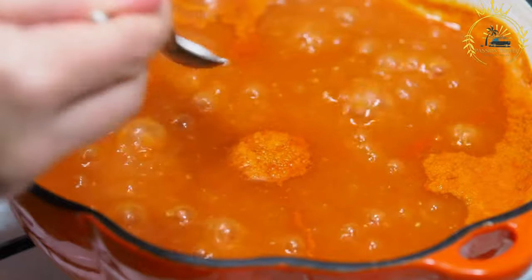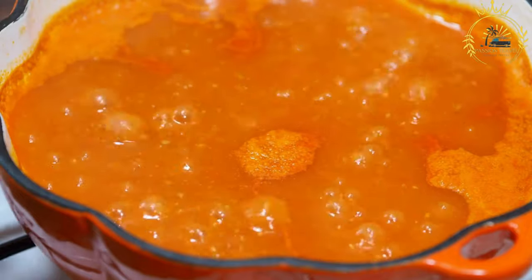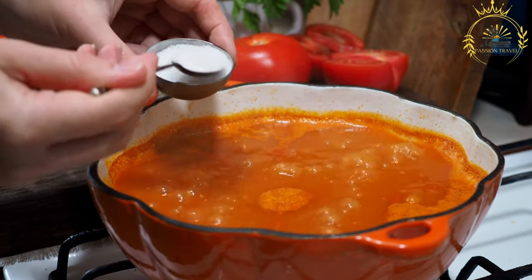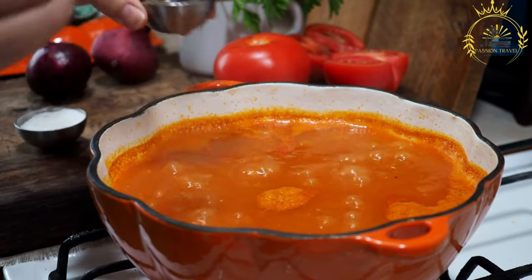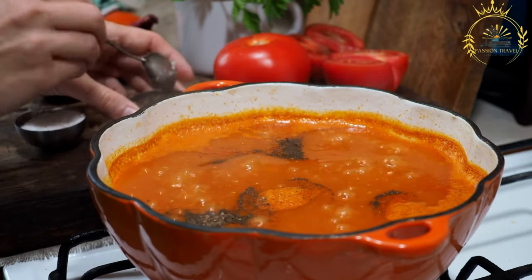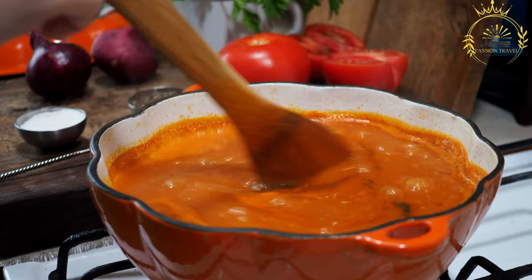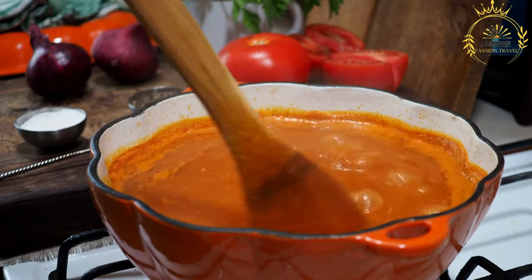Preparation steps: chopped onions are sautéed in olive oil until soft and translucent. Ground spices are added and toasted briefly to release their flavors. Fresh tomatoes or tomato paste are then added to create the tomato base, simmered until they break down and become saucy. Lentils, chickpeas, and meat, if used, are added to the pot along with water or broth, and the soup is simmered until the lentils and meat are cooked through.